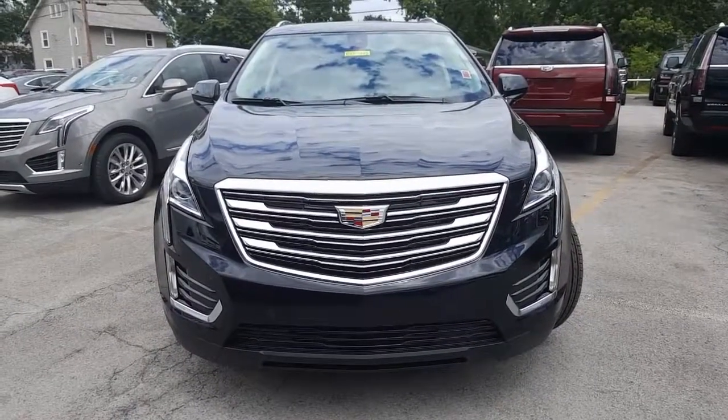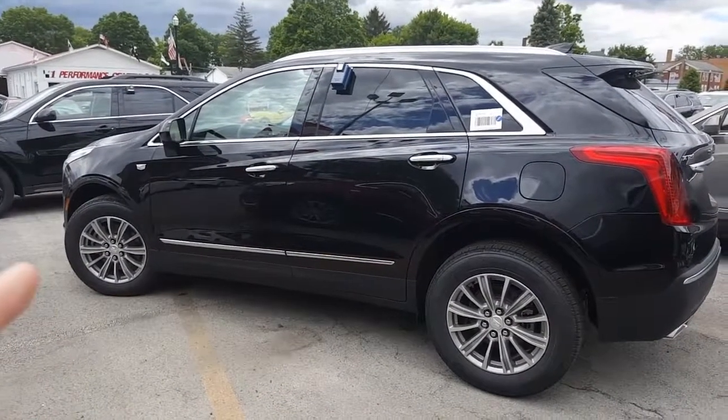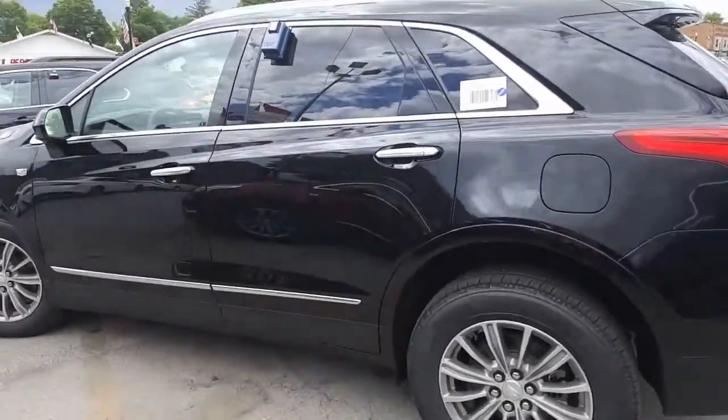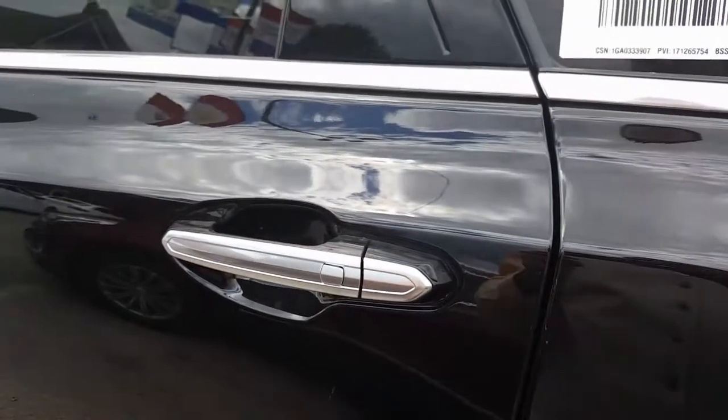Here is a look at the driver side — very nice. You got your Cadillac shield right up there on the front quarter panel. On each one of the door handles you do have a push button — this locks and unlocks doors as long as you have the remote in your pocket.